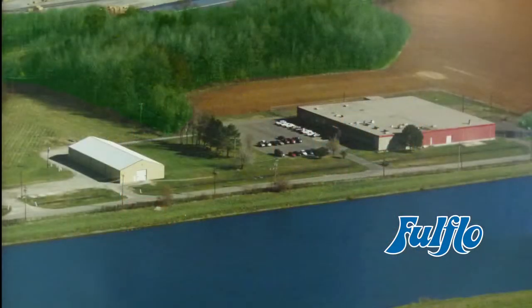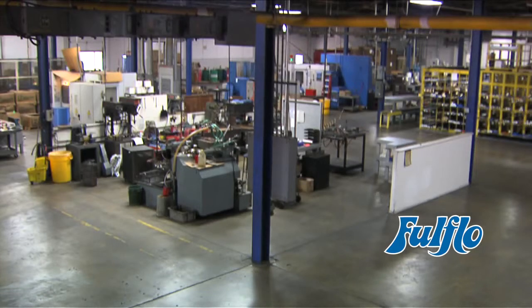In 1998, Full Flow moved to its current location, a state-of-the-art 42,000 square-foot manufacturing facility less than a mile from their original location, to ensure that the growth of our business goes uninterrupted to meet the demands of our customers.